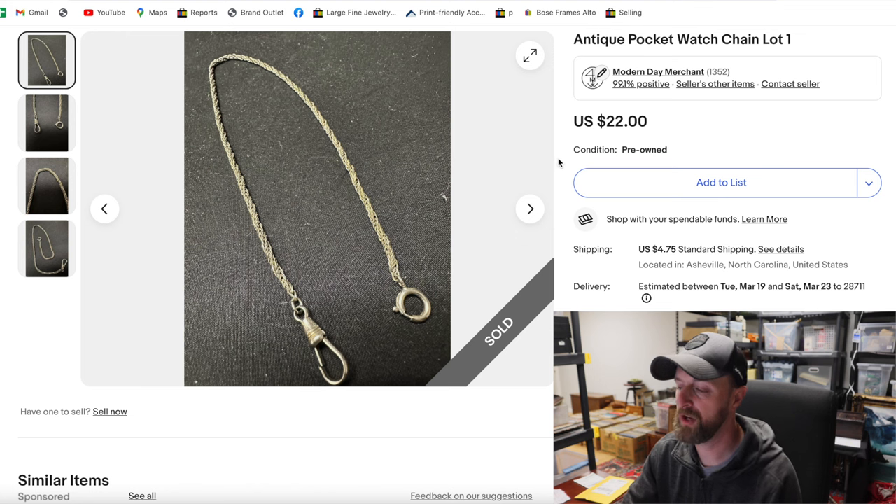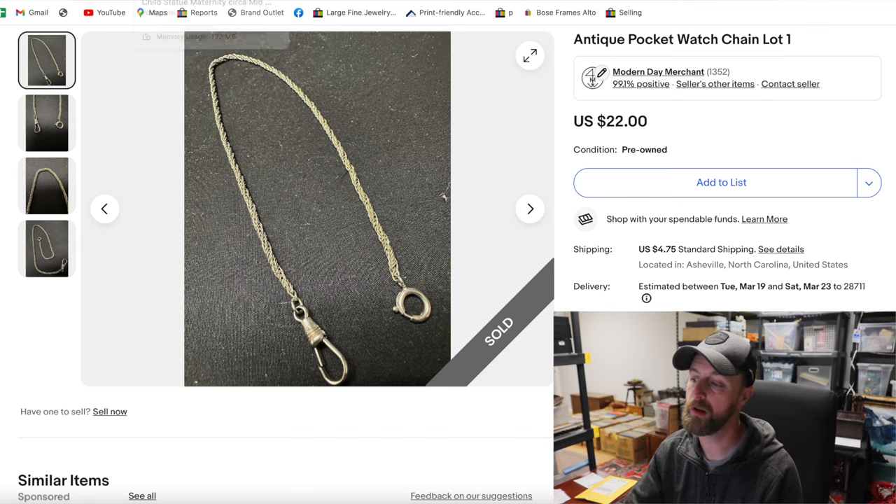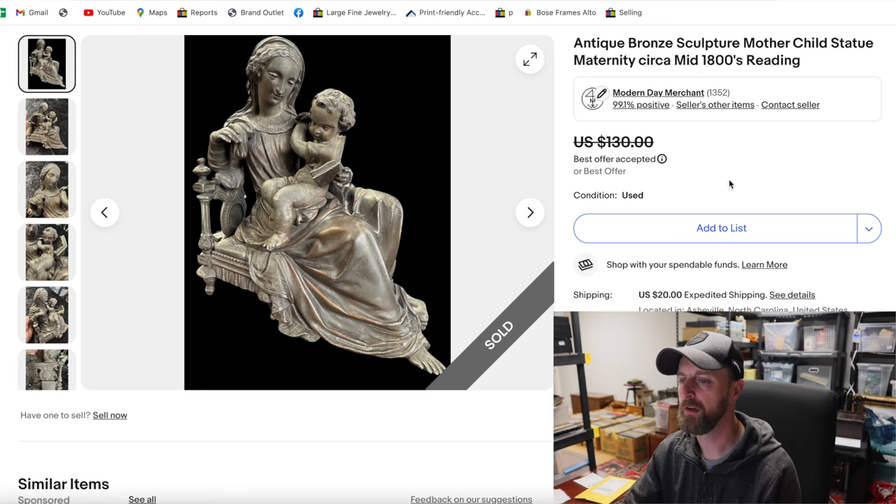This is just a little pocket watch chain. It's older, but it's not gold or silver — but that doesn't matter. I buy these every time I see them for $2 or $3, because I know I can make a sale of $20 or more. This was no different; it sold for $22.